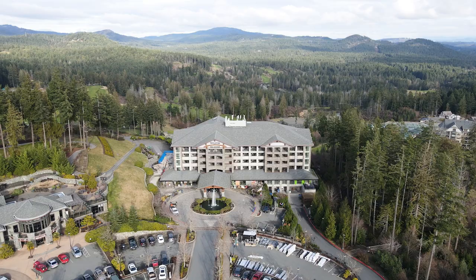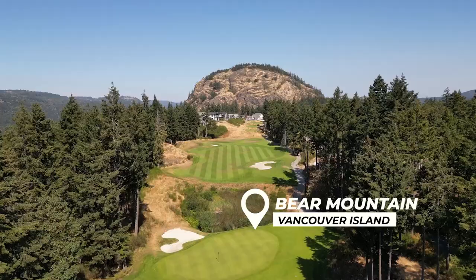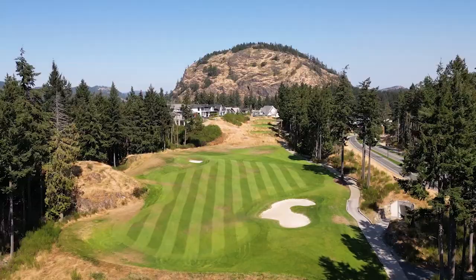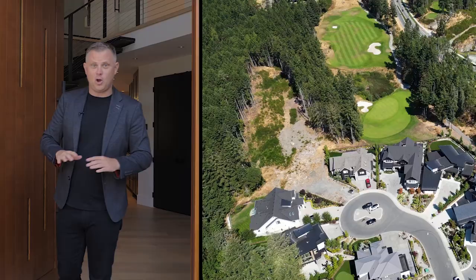So today we are on Bear Mountain. This is a beautiful resort community full of luxury homes and a ton of amenities. Bear Mountain is always super active and I'm so excited to give you my five-minute open house on this home. I'm Lane Britton with the Britton Real Estate Group — if you like this content please make sure to subscribe, and if you have any questions leave them in the comments below, I'll always answer you.